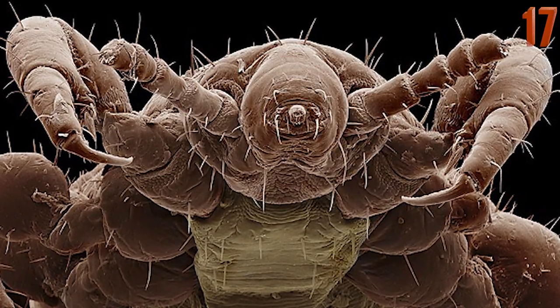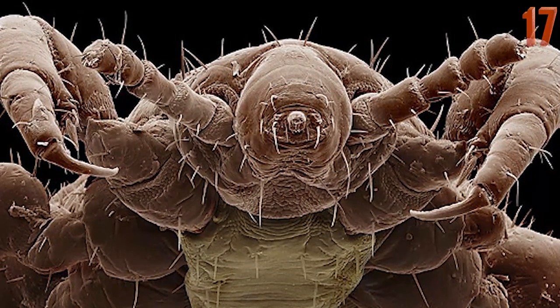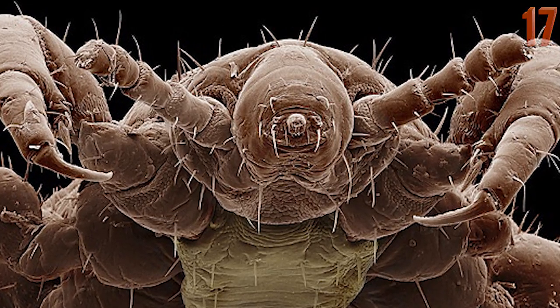In this picture is a creature that you've probably had living on your head before at one time or another. Seen here is the head louse, which definitely takes the title of the bodybuilding champion on the list.